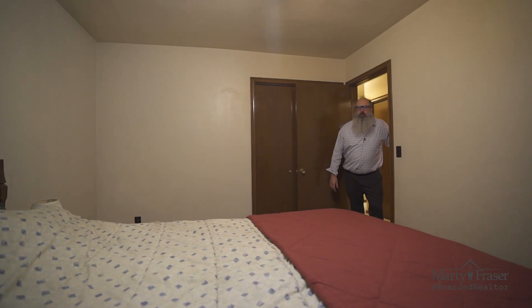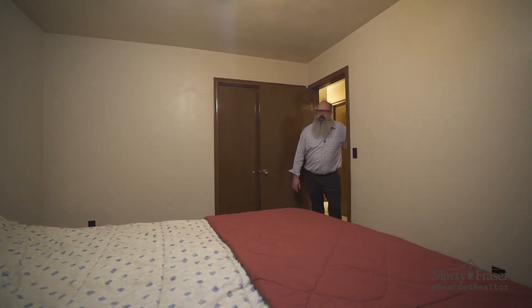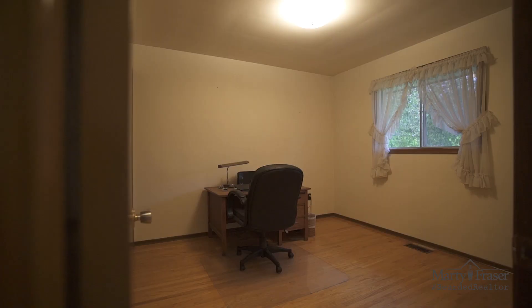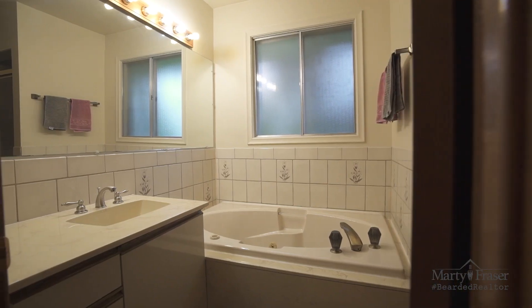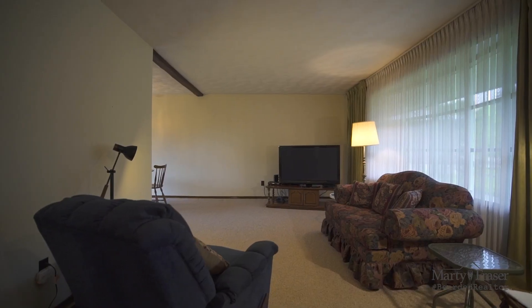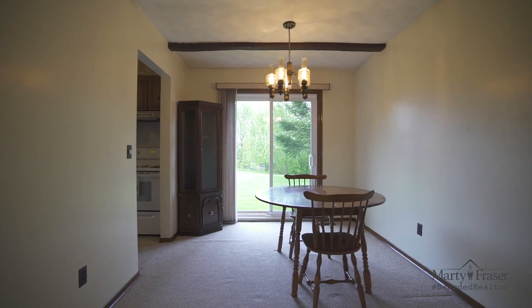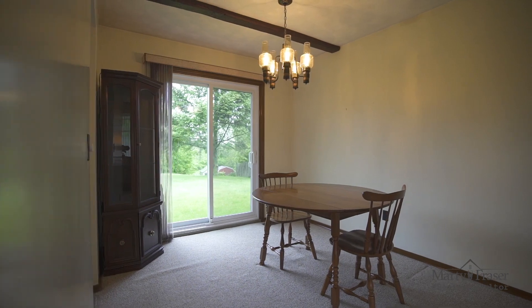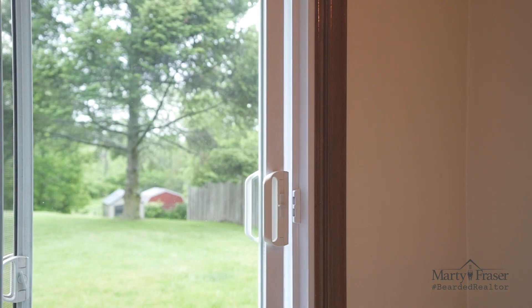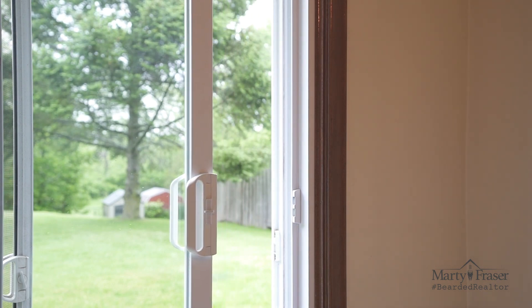At the upper level of the home, we have the master bedroom with hardwood underneath the carpet. The other two bedrooms also have hardwood floors. The family bathroom has a whirlpool tub. The living room is bright and spacious and connects to the dining area, which connects to the kitchen. We also have a slider door to the rear yard.